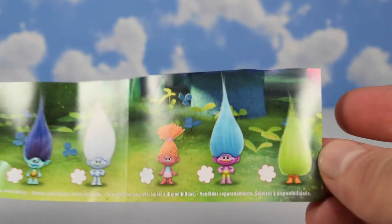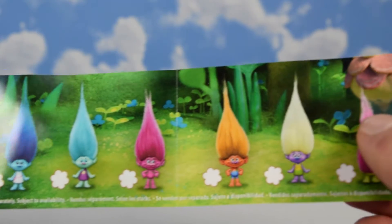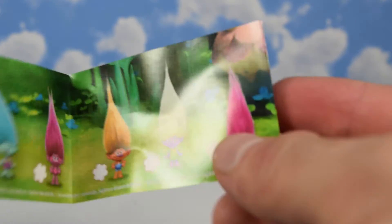Now these are the ones we can collect. It looks like there's a total of 12 trolls. This one at the end doesn't got a face.